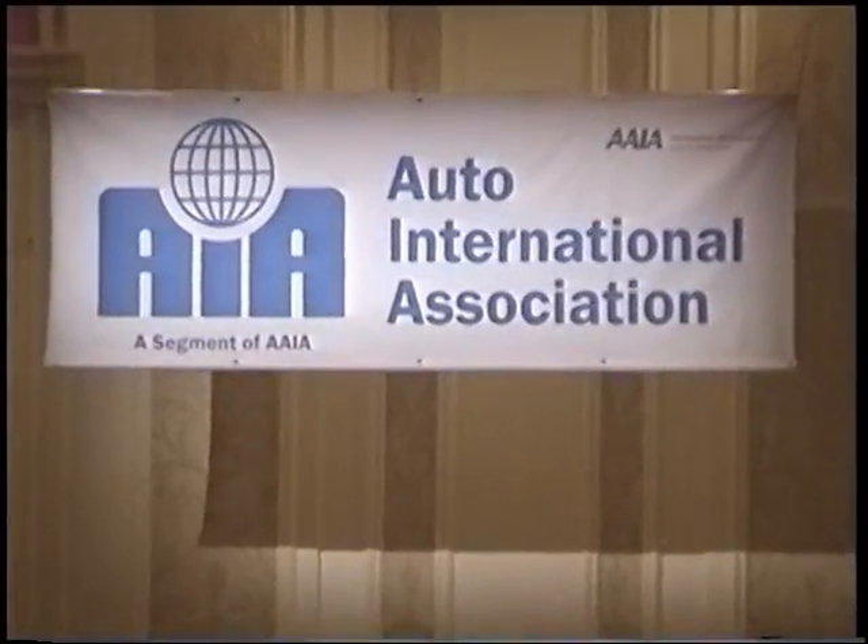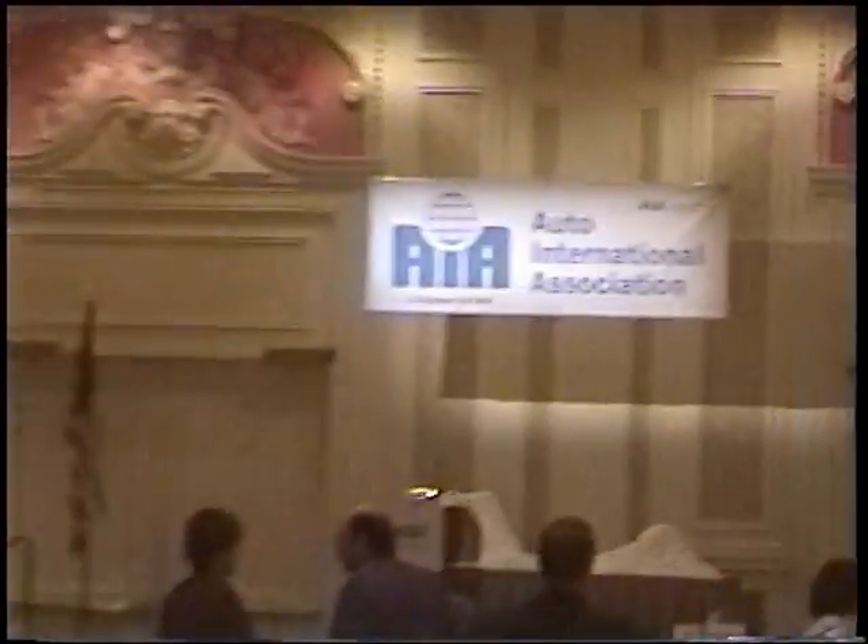Dino Crescentini, CEO of StopTech, Centric Parts, and Power Slot, was inducted into the Aftermarket Hall of Fame during a ceremony held at the Apex show.